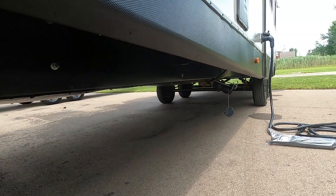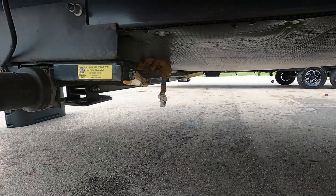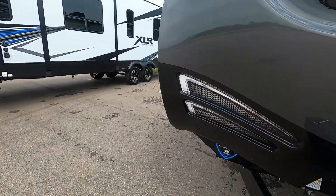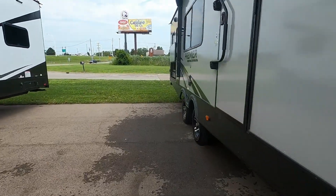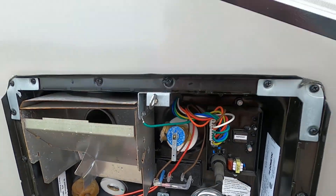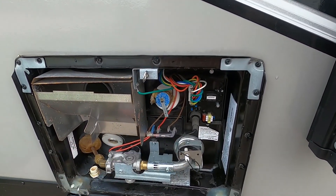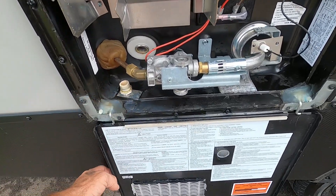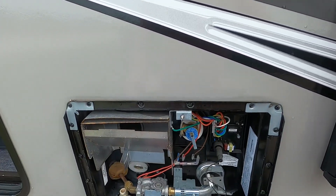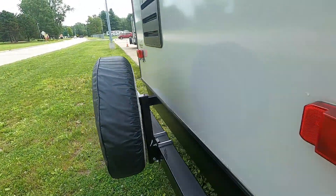Bring the rear stabilizing jacks back up. Now we're going to open up this low point drain. Once that low point drain is just about empty, we're going to come over to our hot water heater and lift up on this pressure release valve — that's going to dump the remaining hot water out of your hot water heater. Flip that back down, otherwise your door won't close. Then you can pull this drain plug. With our water drained, let's hook up our hitch and head up to the dump station.